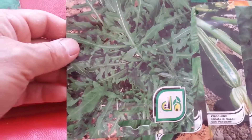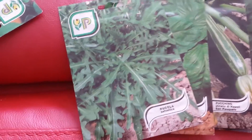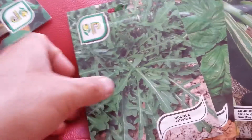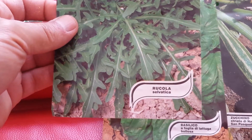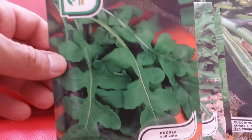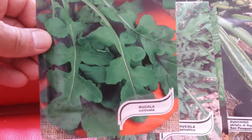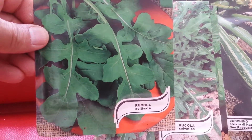Many of these kinds of rockets are originating from Italy, especially from the mountain regions like the Alps and Pennine. That is Rucola Salvatica — another kind of thing which I'm going to grow for winter this time. Another rocket, it's called Rucola Cultivata.